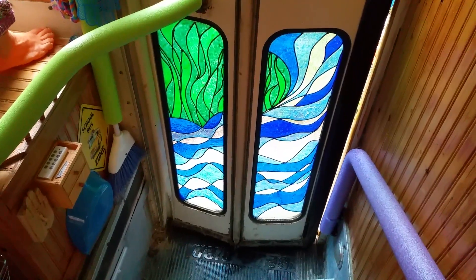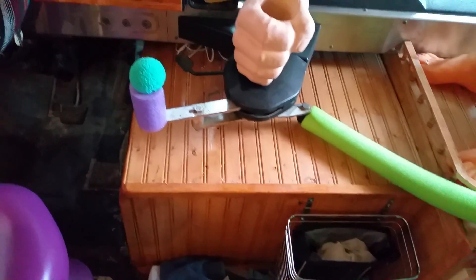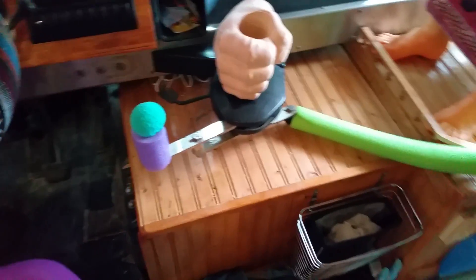My wife's completed some of this stained glass on the front door. We've added these pool noodles to kind of cushion things, make it a little bit more fun.